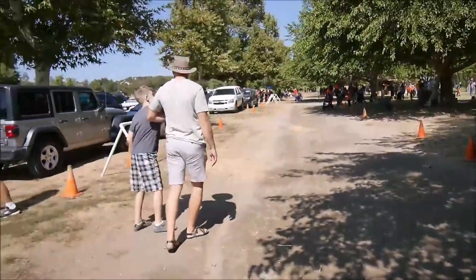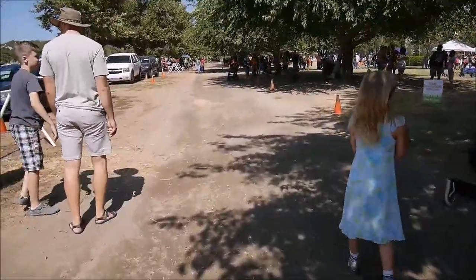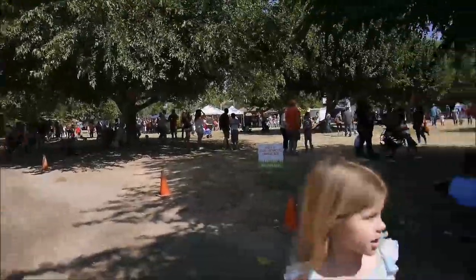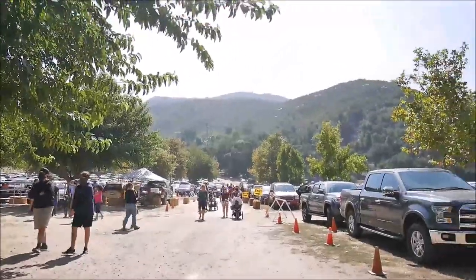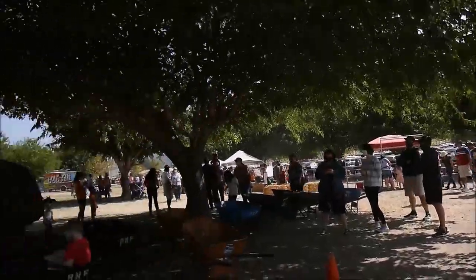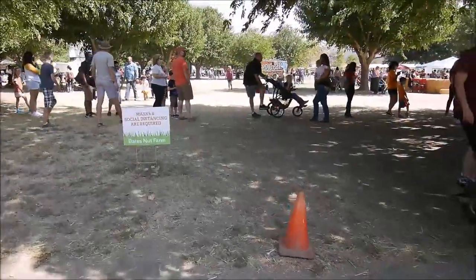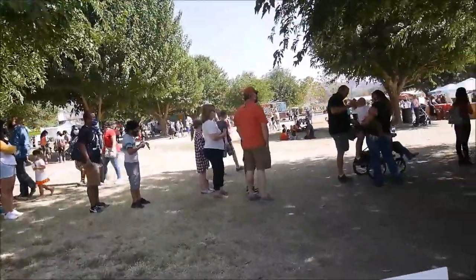Hi, this is the rest of the crew. Today we are again in California at Bates Nut Farm. This is a huge event — it's a huge pumpkin patch. Look at the beautiful mountains around, and the pumpkins we saw from the car are humongous, right Maya? It's also the scarecrow contest happening right now.